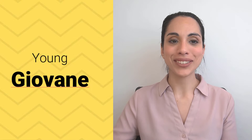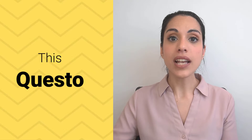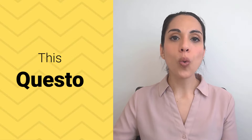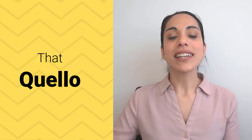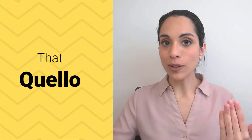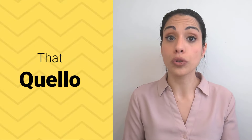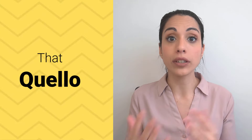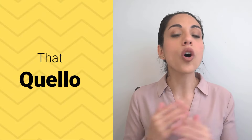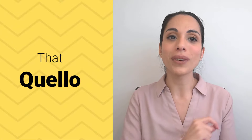"Young" is giovane. Giovane. "This" is questo. Questo. "That" is quello. Quello. Note that quello is like bello — you can hear the similarity in the ending — and like bello, quello is also irregular. Let me know if you want a video on quello and questo, covering all the possible different endings and how to use them correctly. If you want a video on this, leave me a comment below.